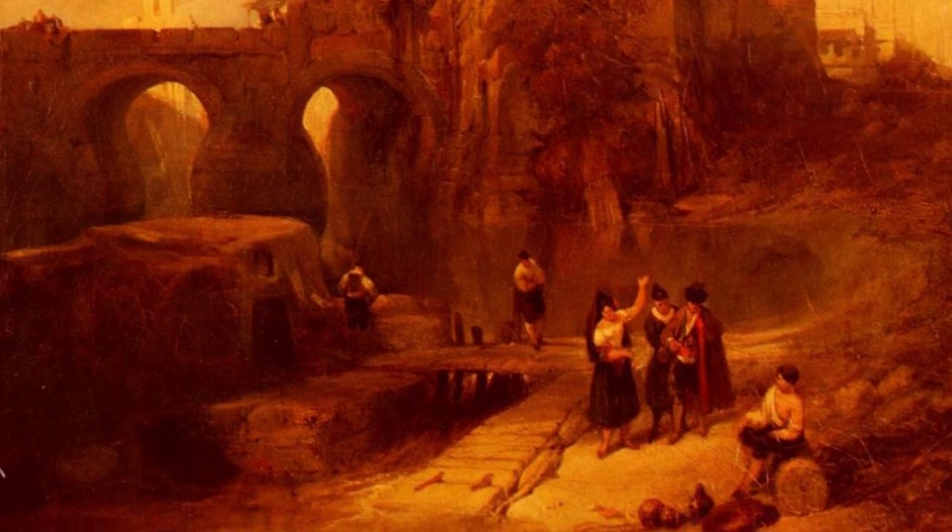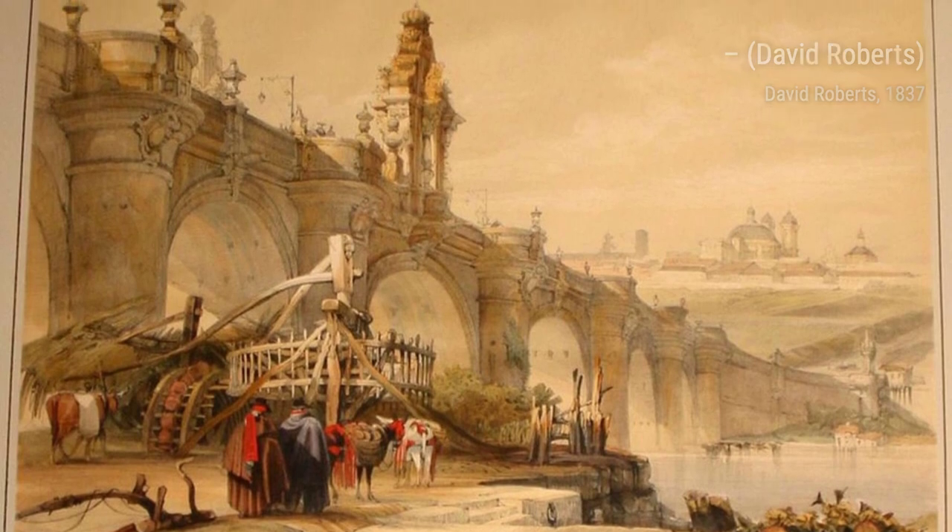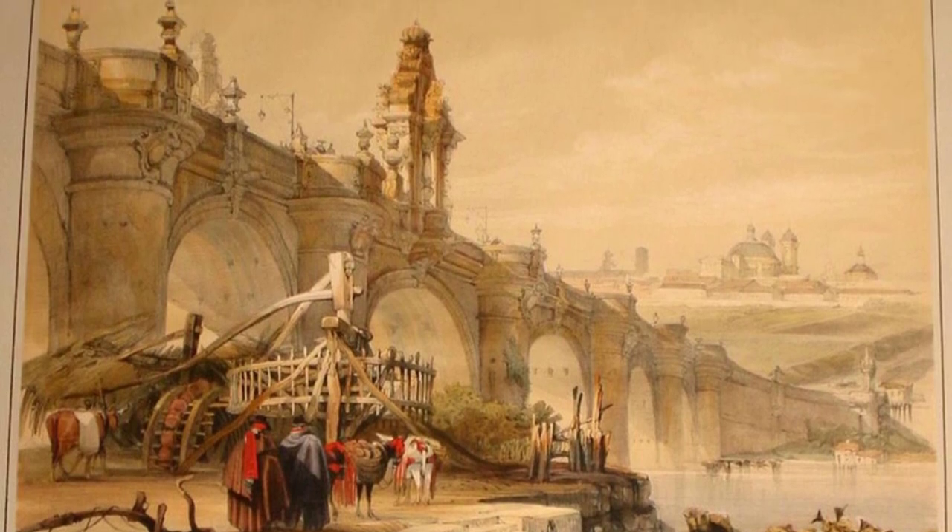Let's take a moment to admire The Golden Tower. Roberts' use of light and shadow creates a captivating scene, showcasing the beauty and grandeur of this architectural masterpiece.